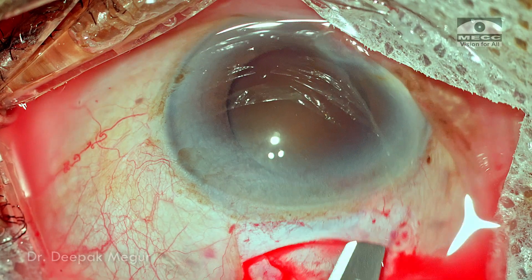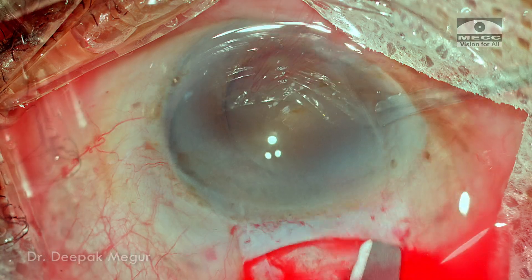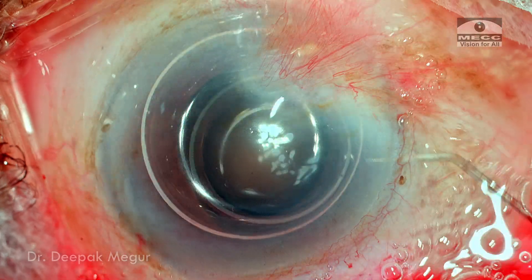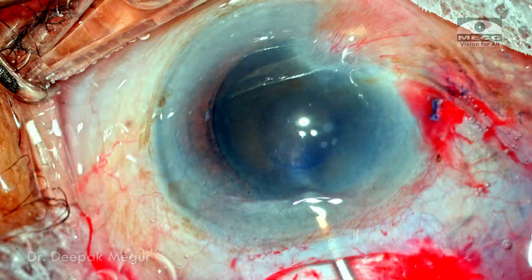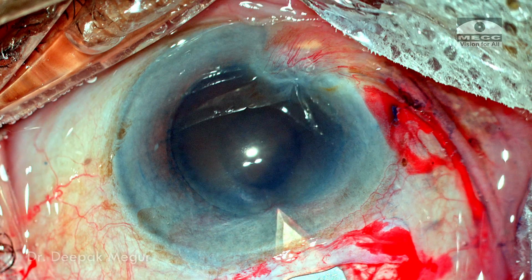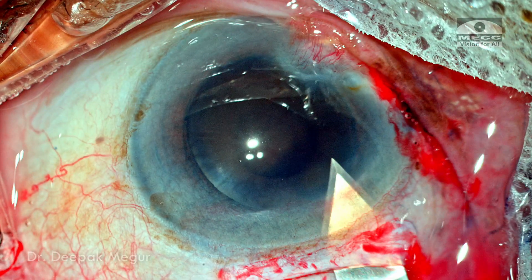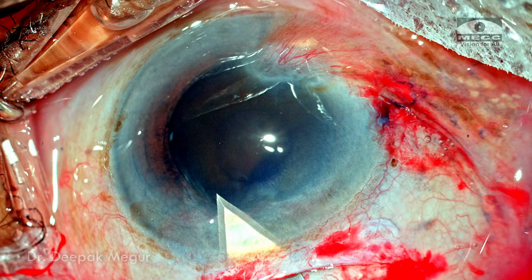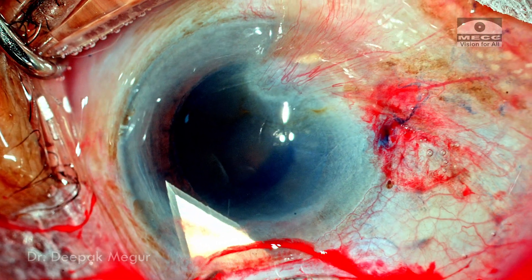The sclerocorneal tunnel is extended on either side so the inner lip is slightly wider than the external one. Side ports are created, and the anterior capsule is stained with trypan blue. The main incision is entered, with care taken to ensure the inner lip runs parallel to the limbus. One complexity noted intraoperatively is that visibility is not great, making dense capsule staining extremely important to see things better.